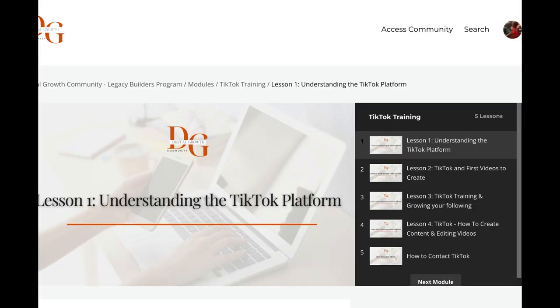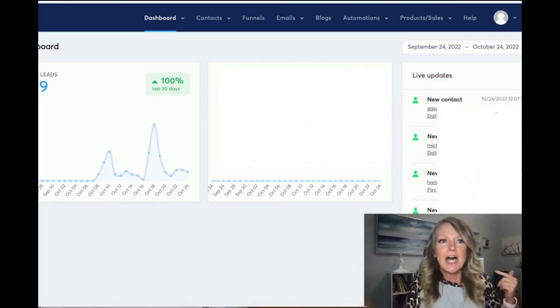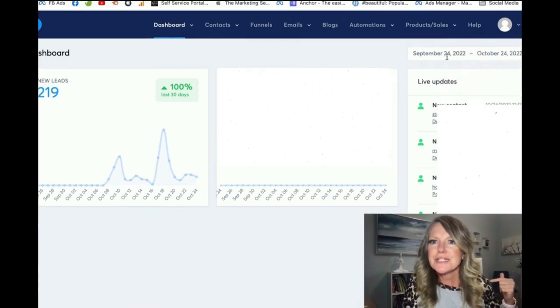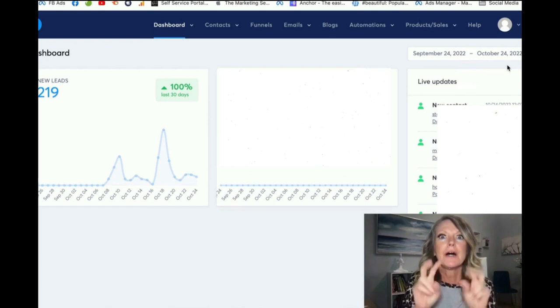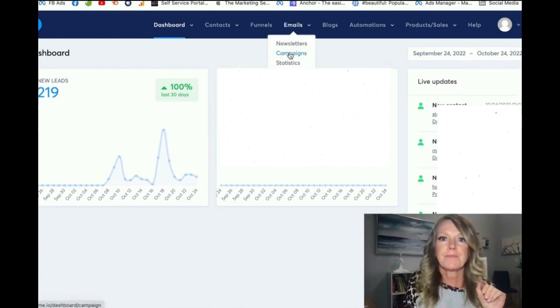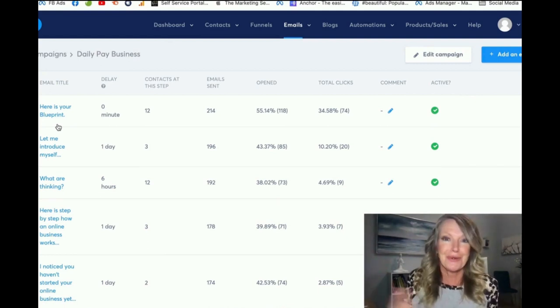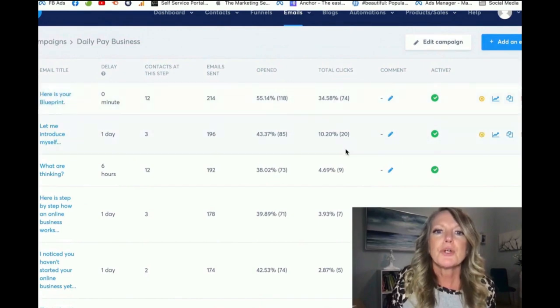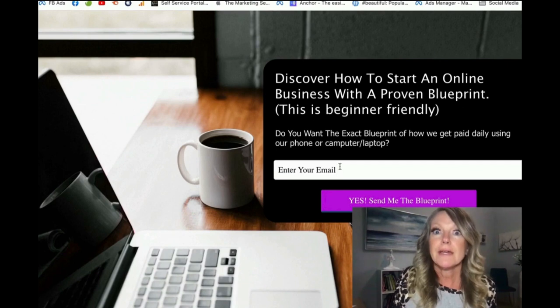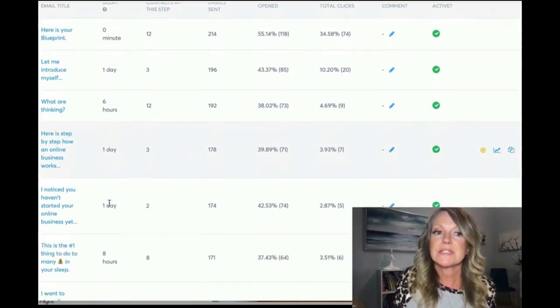What I do on a daily basis: I get up in the morning, do my posts — about 30 minutes to an hour — then create content for TikTok, then answer my emails, and I'm done for the day. The automations are working for me. Here's the page you get. In the last 30 days, I've had 219 people online raise their hand and say they want to know more. Here are my email automations — I set this up one time and I share these with you. My open rates are 55%, 43% and so on. The moment they opt in, they're on the automation sequence: immediately they receive the first email, a day later the next, six hours later another, and so on.